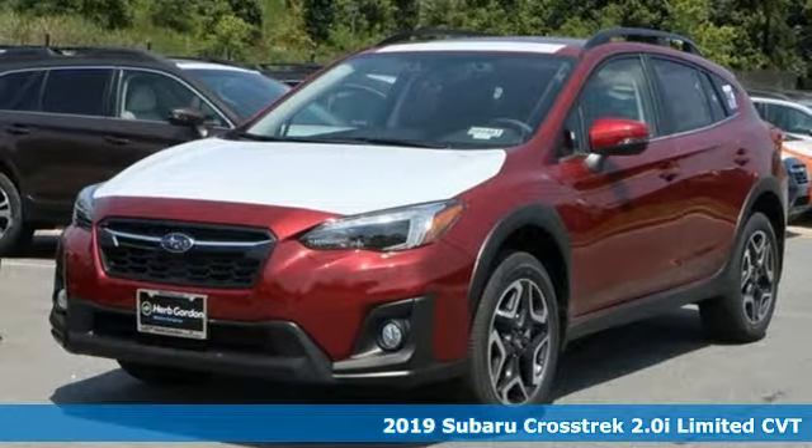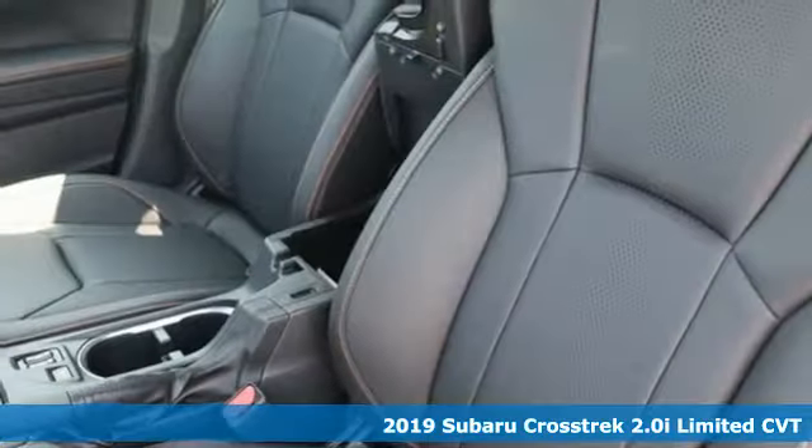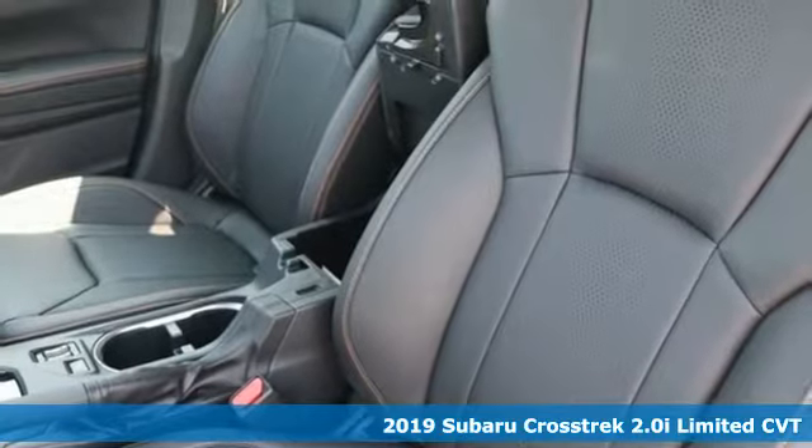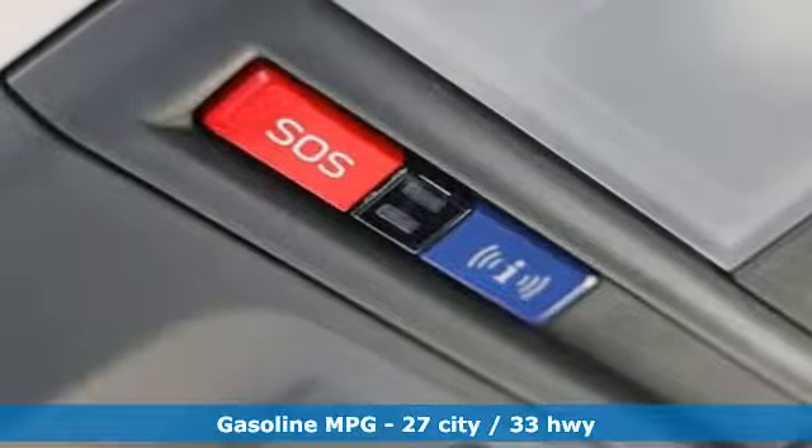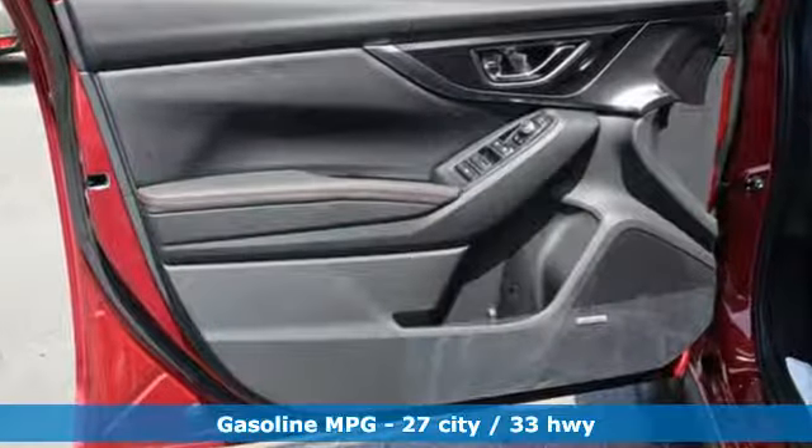It's a new 2019 Subaru Crosstrek. The Crosstrek is the compact crossover utility that balances efficiency and capability comfortably. And with features like these, every drive is a pleasure.